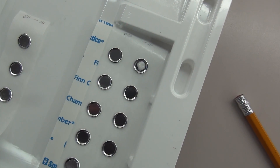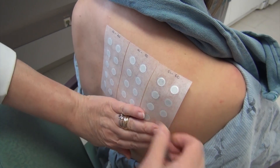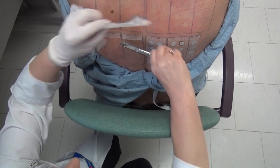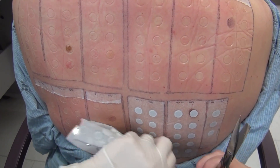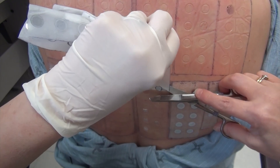Tiny amounts of products, customized to each patient, are dabbed onto small discs and taped to the body. Bonnie returns after two days for examination. The red or raised areas are noted and scored next to the chemical or product. She's back again a few days later for a last look.